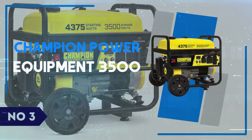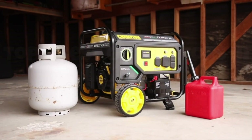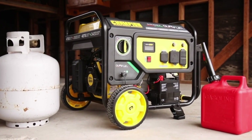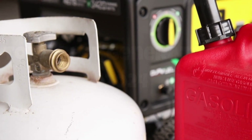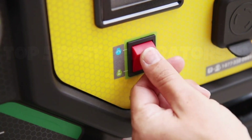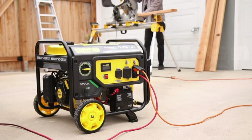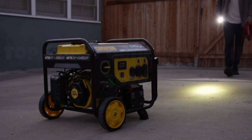Number 3: Champion Power Equipment 3500. Today, we're diving into the Champion Power Equipment 3500, a powerhouse portable generator that delivers reliable performance and versatility. Right out of the box, you can feel its robust build, designed to withstand tough conditions, making it ideal for camping, tailgating, or as a backup during power outages.